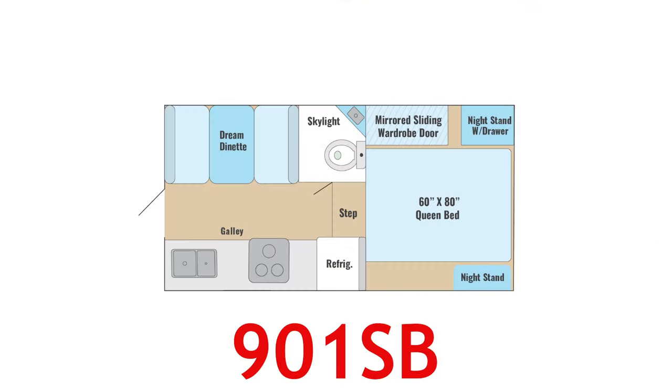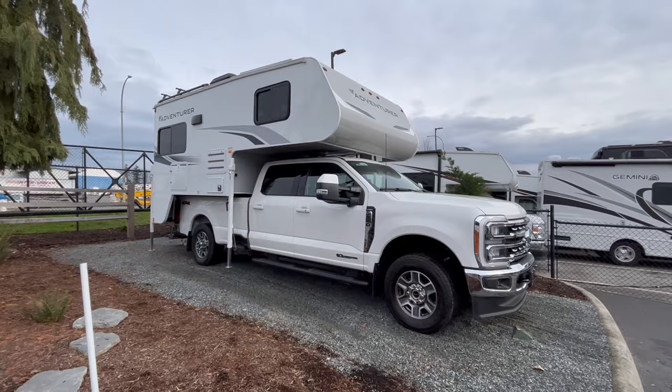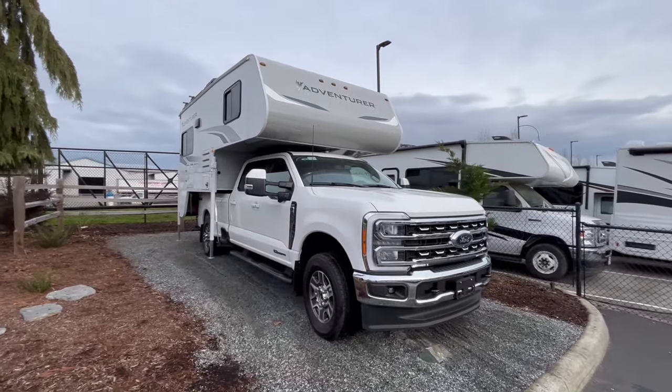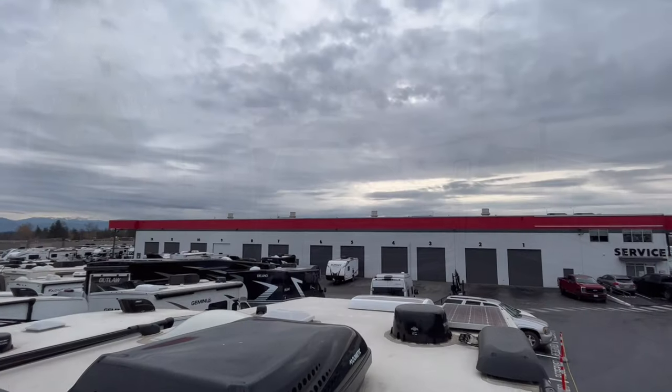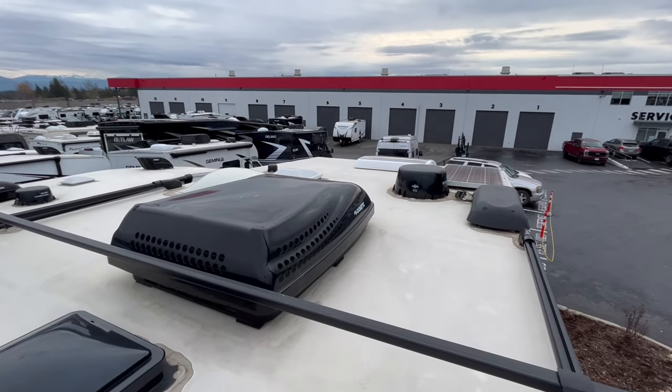In this video, we will be looking at the Adventurer 901SB Truck Camper from Adventurer Manufacturing. Canadian-owned since 1969, Adventurer Manufacturing offers over 53 million kilometers and half a century of truck camper build experience. All Adventurer Truck Campers are four-season ready,